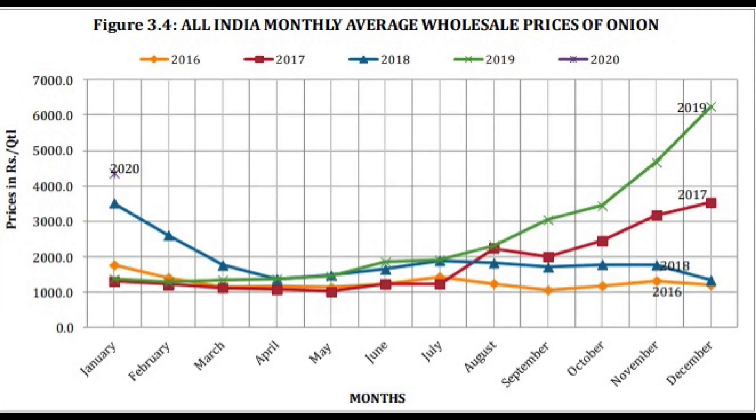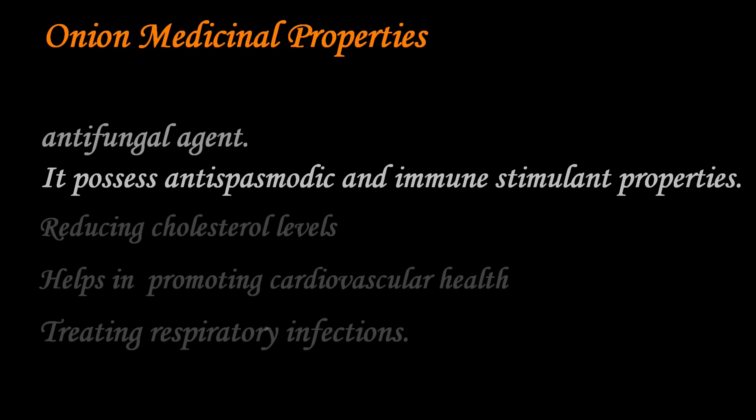Onion production is expected to rise to 24.45 million tons in 2019–20 from 22.82 million tons in 2018–2019. Onion prices are likely to deflate and remain low this year. Onion prices had skyrocketed to Rs. 100 per kg last November due to a 30 to 40% dip in production, largely attributed to excess monsoon rainfall in Maharashtra and Karnataka, the two main onion growing states in India.